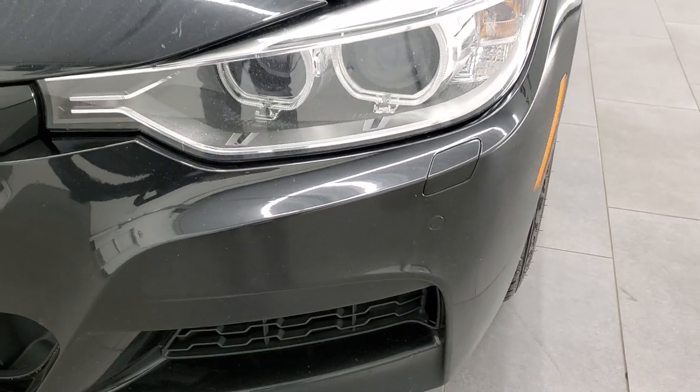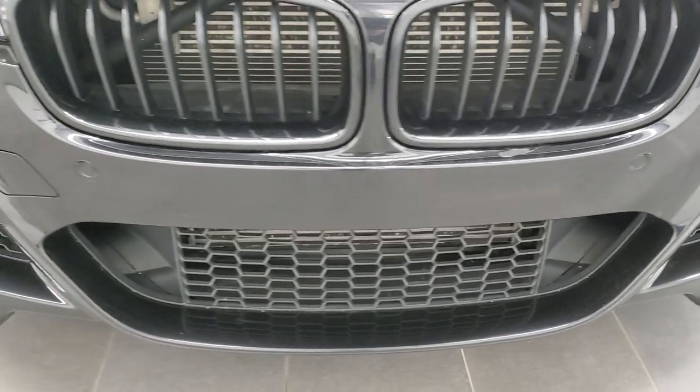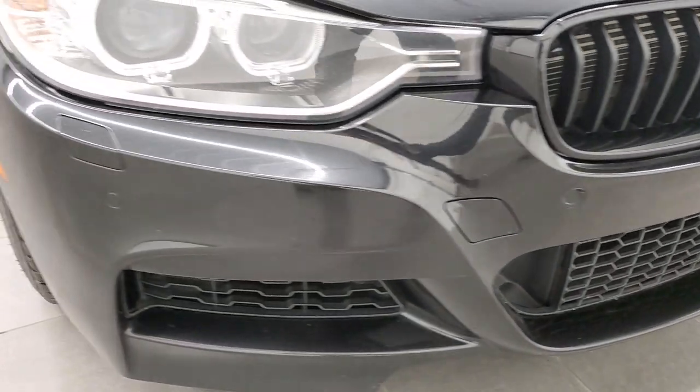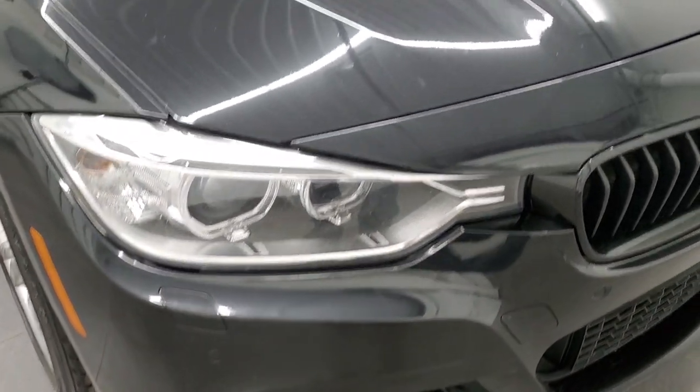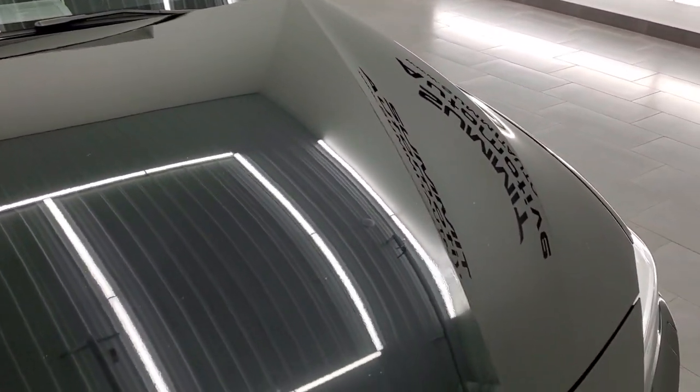I believe it has the HID headlamps. The front bumper is in pretty nice condition — I didn't see any major dents, dings or cracks on there. And the hood is in really nice shape, I didn't see any dents or dings on there either.